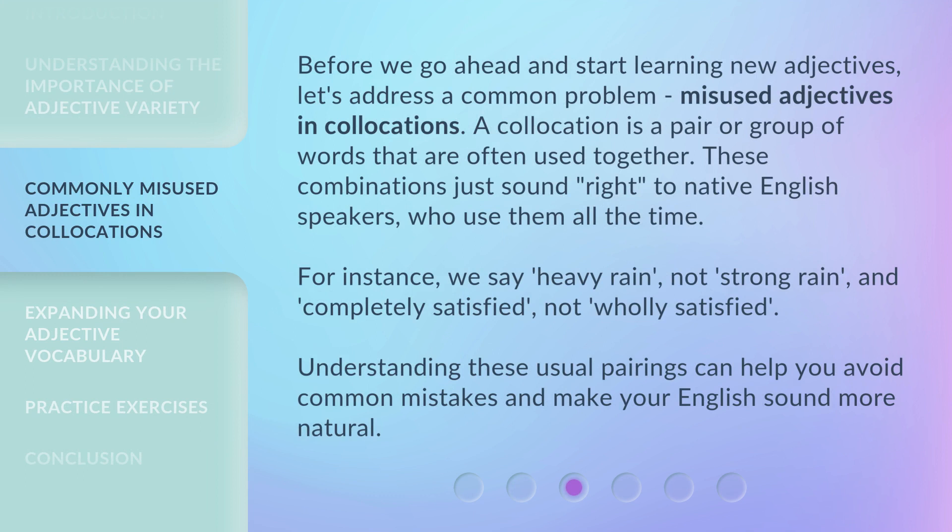Before we start learning new adjectives, let's address a common problem: misused adjectives and collocations. A collocation is a pair or group of words that are often used together. These combinations just sound right to native English speakers who use them all the time. For instance, we say "heavy rain," not "strong rain," and "completely satisfied," not "wholly satisfied." Understanding these usual pairings can help you avoid common mistakes and make your English sound more natural.